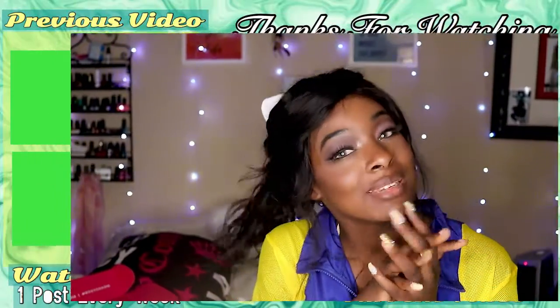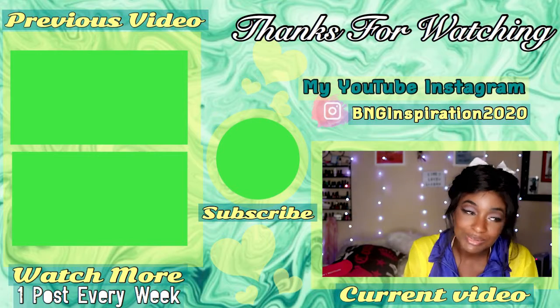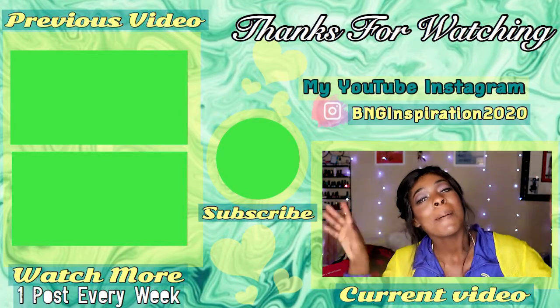That is it for this unboxing! I hope you liked it — if you did, leave a thumbs up, comment down below, and consider subscribing. I need more subscribers, we're trying to move this channel along. I'll see you guys in the next video, bye!